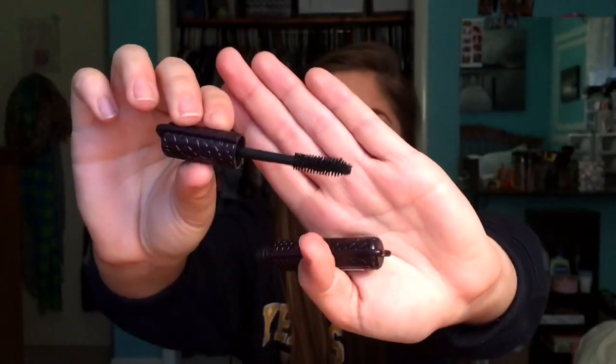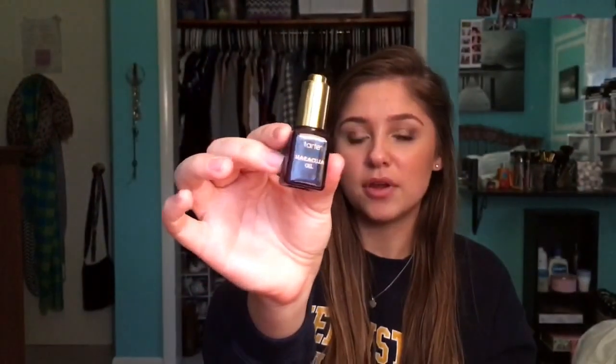This is the Lights Camera Lashes Mascara and I'm actually wearing this today, so you can tell how it performed. I really like this. I feel like it lengthens more than volumizes. Here's just the wand — it's a pretty standard wand, nothing really too special about it.